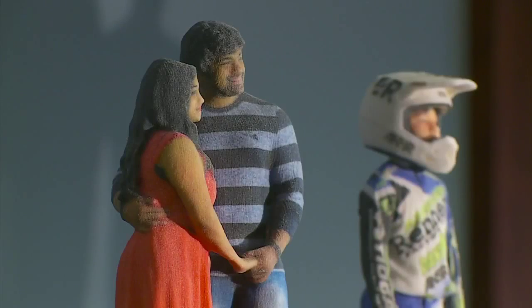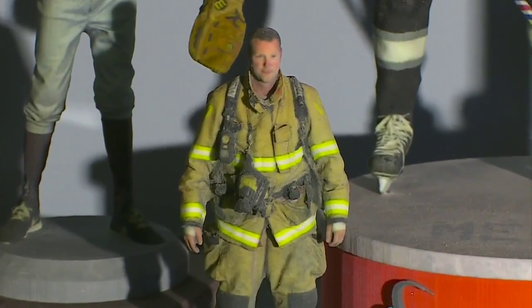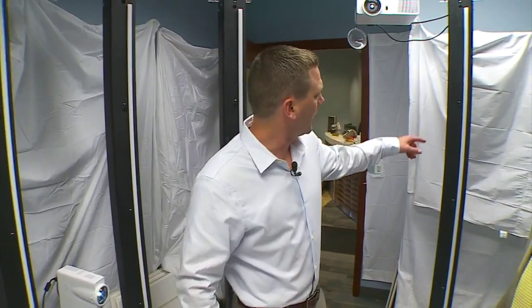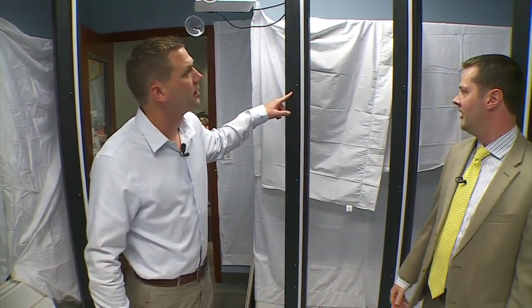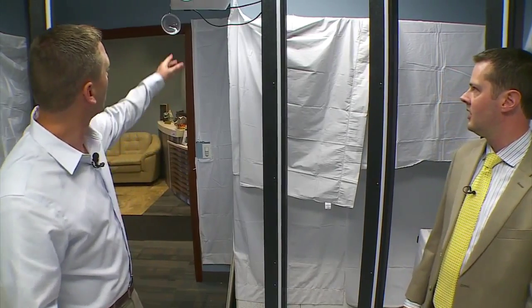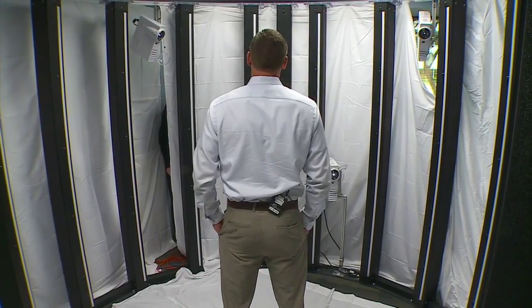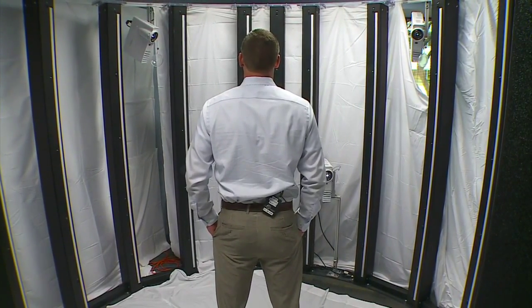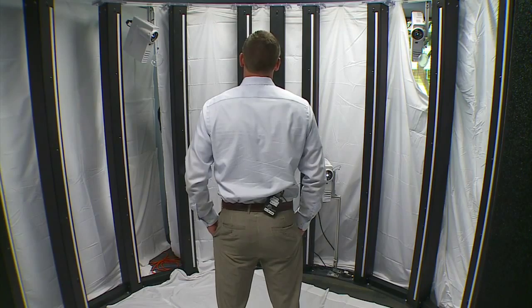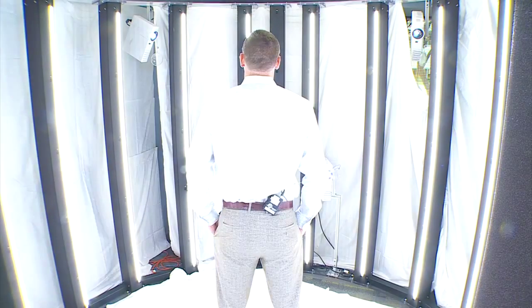Turin says his company has melded different types of photography together. Digital photography plus 3D printing has created what CAD is calling the Mi 3Ds. The cameras used are basically the same cameras that are in your cell phone. You stand in the center of the scanning room while 60 different cameras capture an image of you at the same time from different angles — about 30 seconds total, with only about three seconds of standing still.